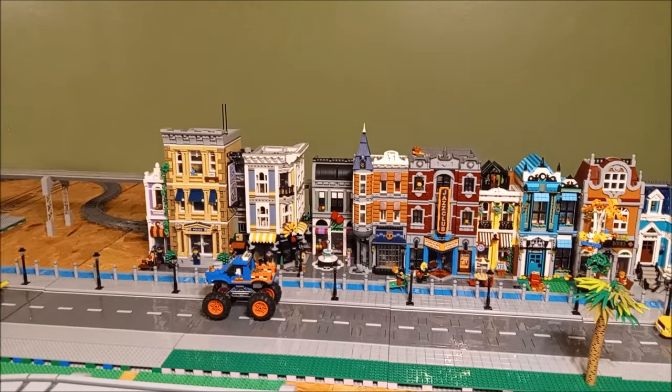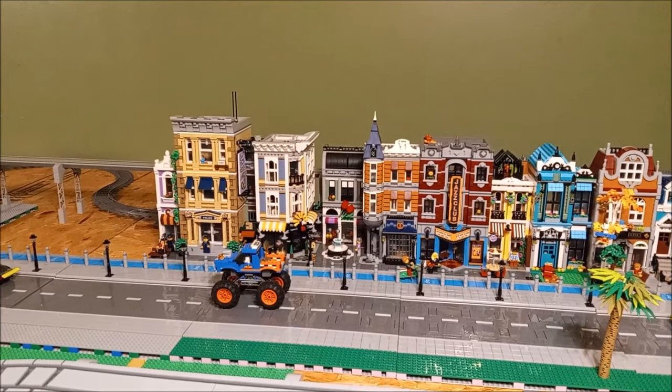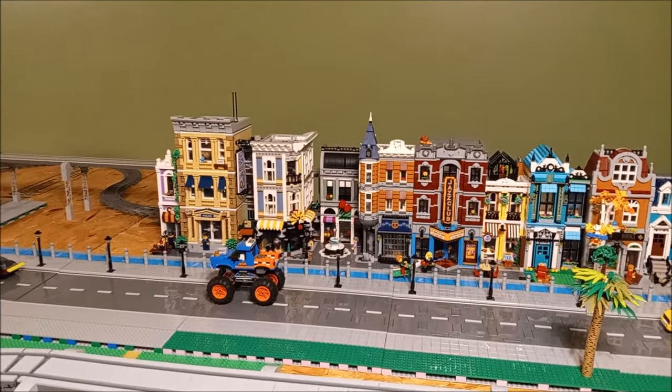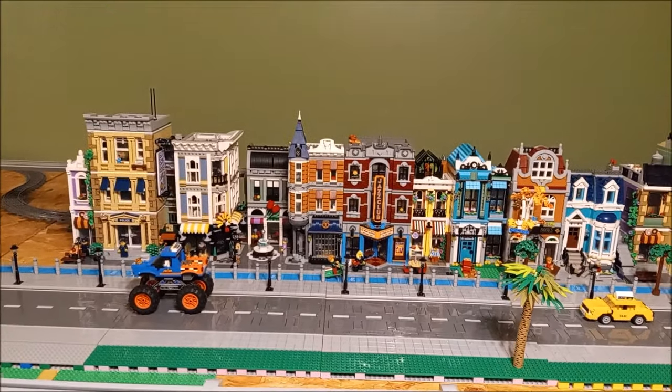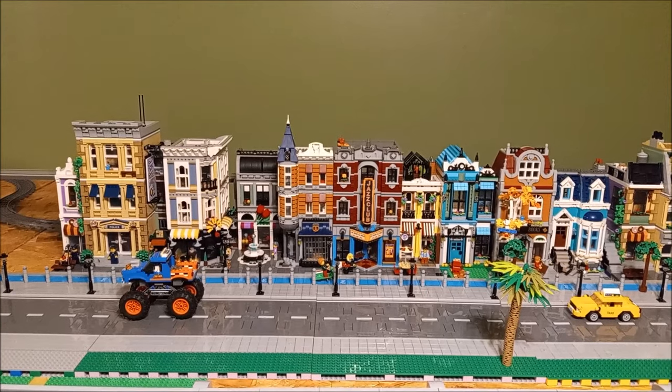How you doing guys? It's Andy here. Let's talk about LEGO — thanks for tuning in and taking me along, I appreciate it as always. It's an exciting day, another exciting day for LEGO, because guess what guys — we are gonna do a LEGO giveaway!